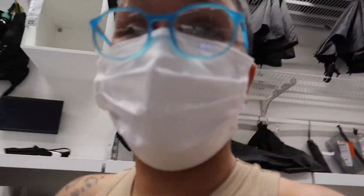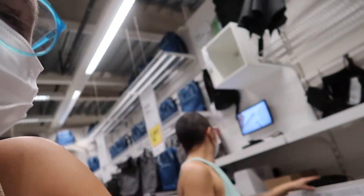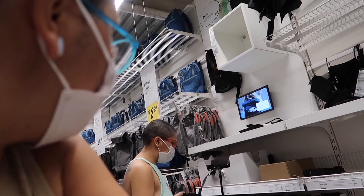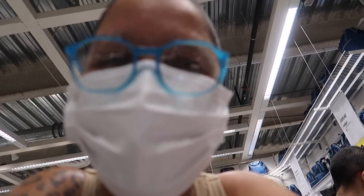I feel like Ikea has been slacking lately — there's really not much in here. She's just looking at anything. What is that? It's an accessory bag — she's looking at anything at this point.